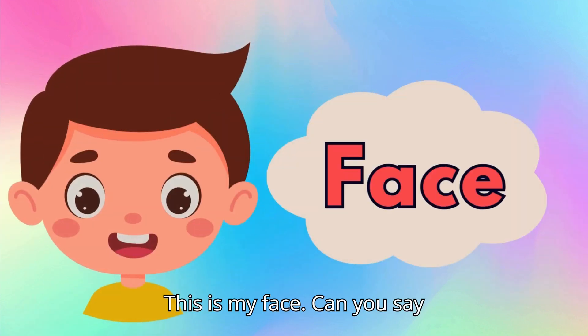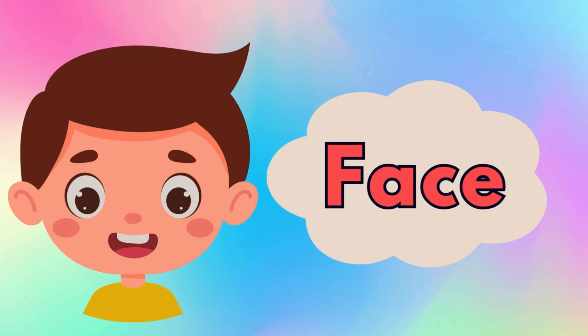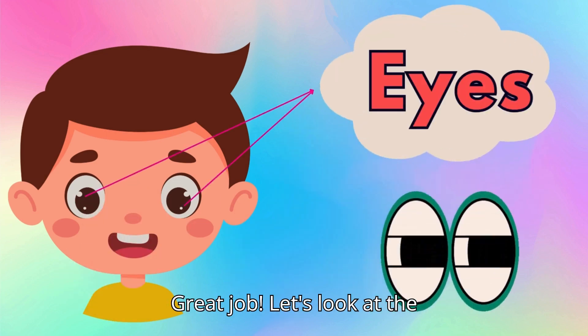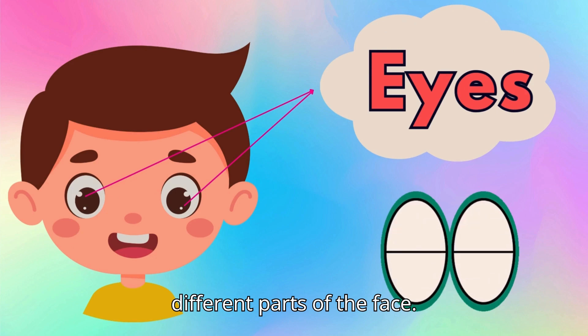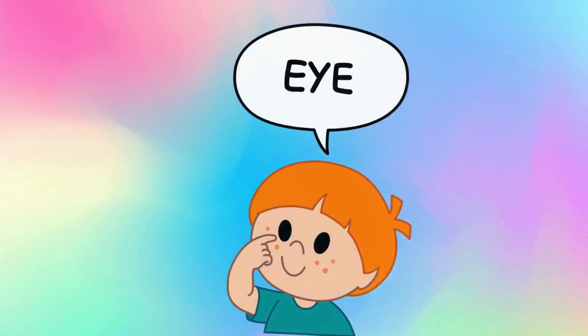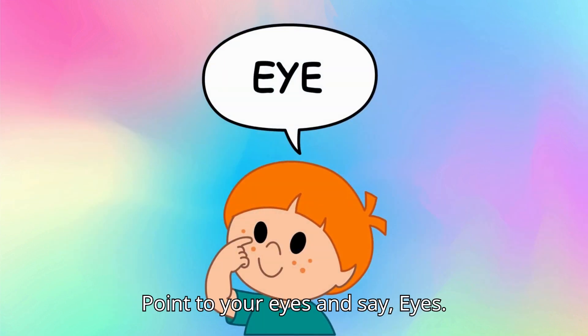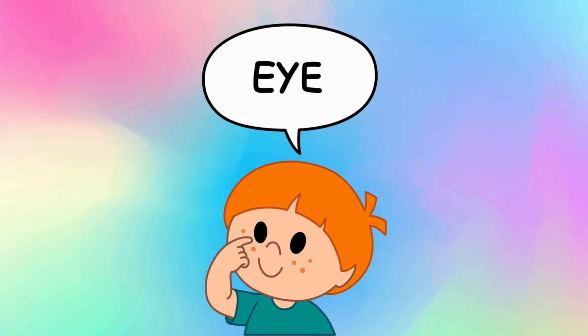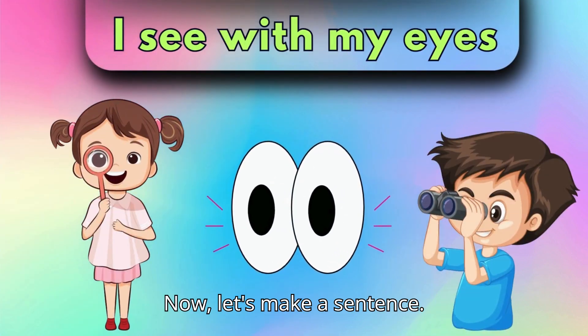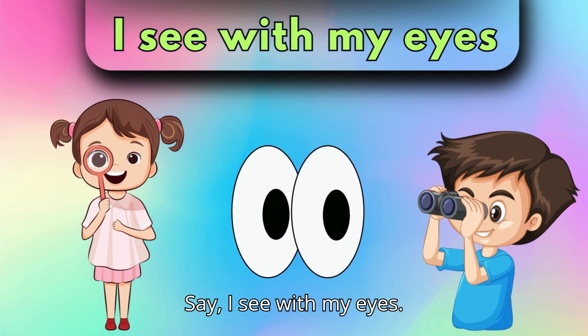This is my face. Can you say, face? Great job! Let's look at the different parts of the face. First, we have the eyes. Point to your eyes and say, eyes. Now, let's make a sentence. Say, I see with my eyes.